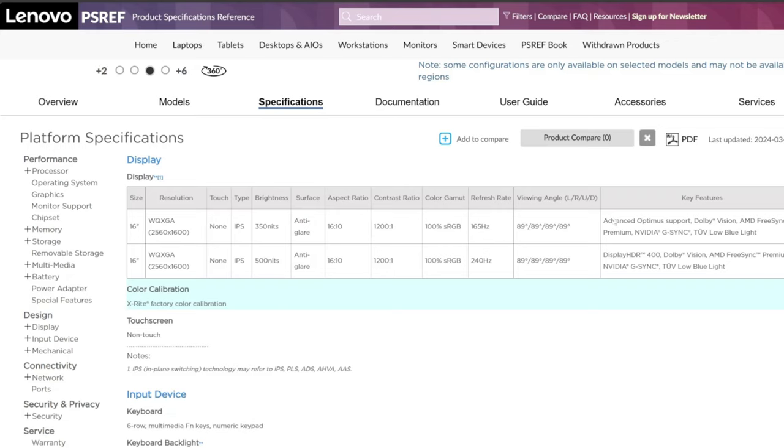Both screens have the same color range and look identical otherwise. It's 165 Hz versus 240 Hz — probably not going to make a real difference for most people since this is a 1600p screen, not an e-sports laptop. I'd base the decision on brightness: 500 nits if you're in a bright outdoor environment, 350 nits if you're mostly indoors.